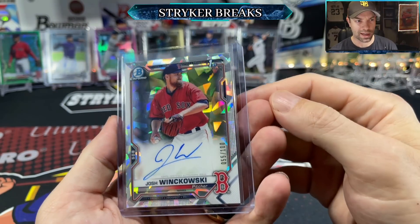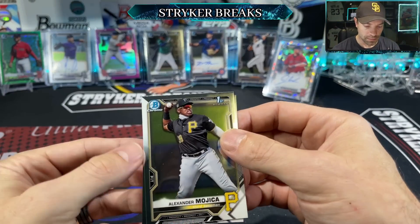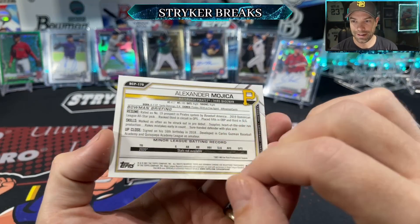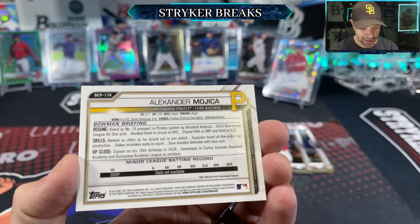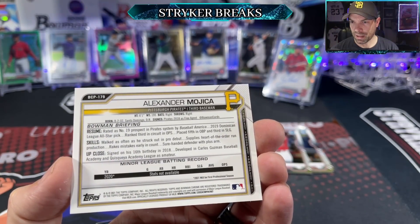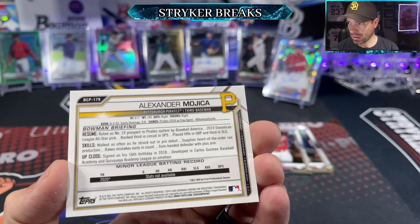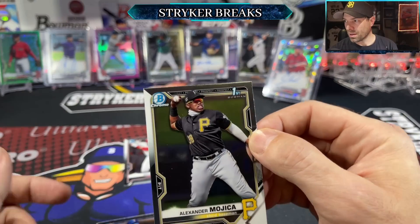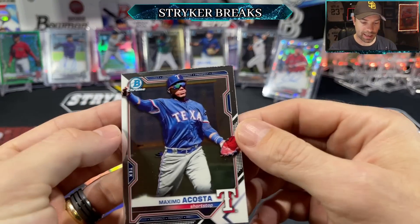Any Boston fans in the house? Alexander Mojica — number 19 prospect in the Pirates system, 19 years old, at Low-A, batting .214/.327/.351 with a high walk rate. There are a lot of Pirates in this product.